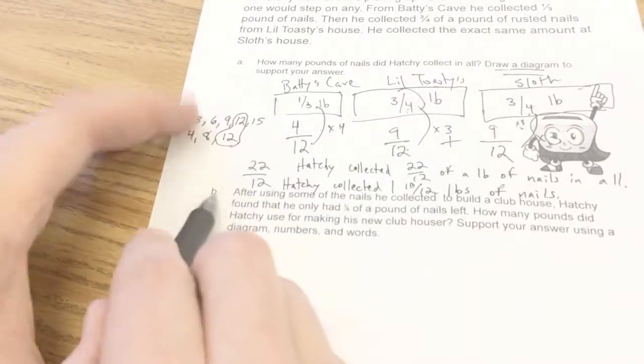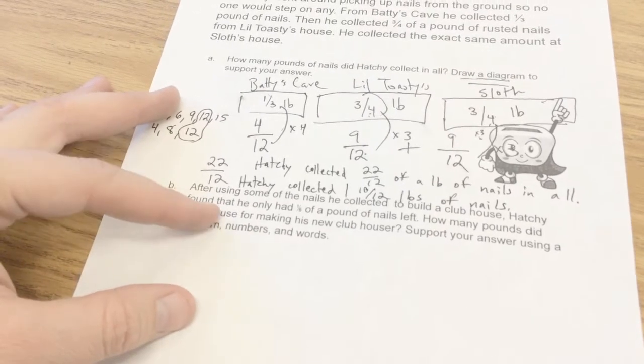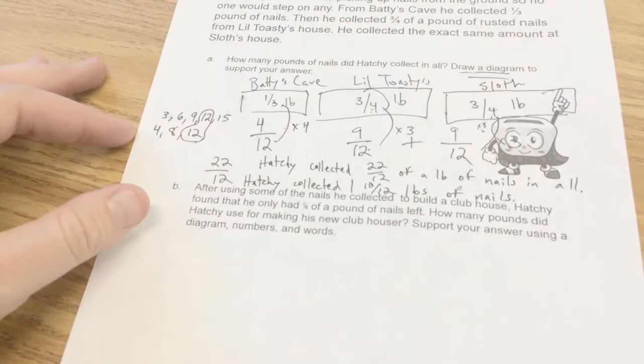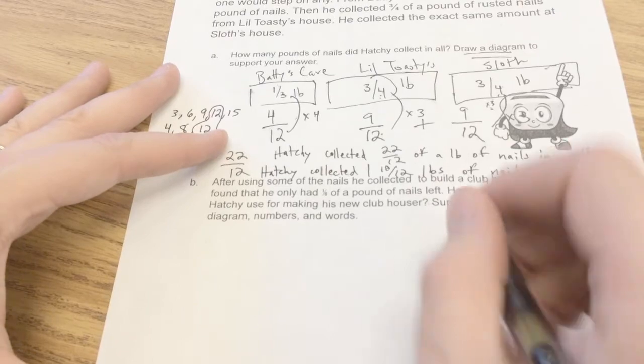Now let's move on. Part B has to use Part A. After using some of the nails he collected to build a clubhouse, Hatchie found that he only had one-sixth of a pound of nails left. So he had a bunch of nails, used some, and then had one-sixth of a pound remaining. How many pounds did Hatchie use for making his new clubhouse?